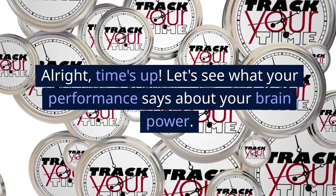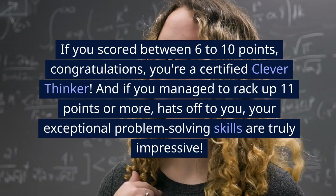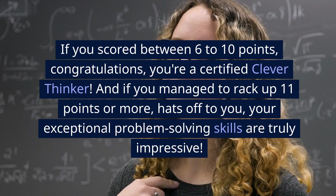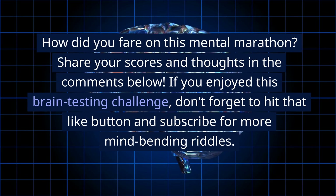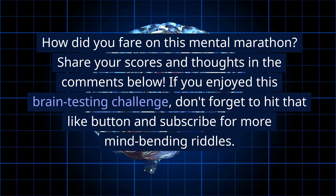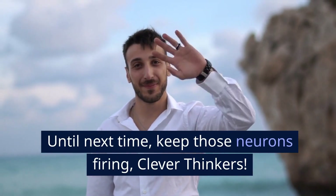Alright, time's up. Let's see what your performance says about your brain power. Tally up those scores. If you've got 1–5 points, your brain loves a good stroll down the experience lane. If you scored between 6 to 10 points, congratulations, you're a certified clever thinker. And if you managed to rack up 11 points or more, hats off to you — your exceptional problem-solving skills are truly impressive. How did you fare on this mental marathon? Share your scores and thoughts in the comments below. If you enjoyed this brain-testing challenge, don't forget to hit that like button and subscribe for more mind-bending riddles. Until next time, keep those neurons firing, clever thinkers.